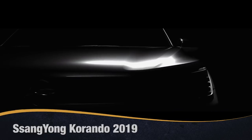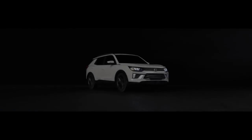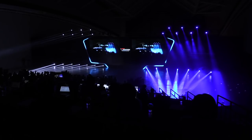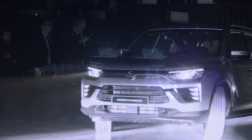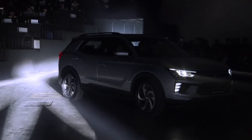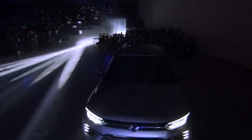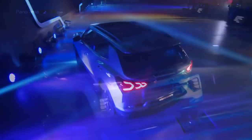El nuevo SsangYong Korando 2019 es la cuarta generación del modelo. Llega totalmente remodelado con un nuevo diseño, un interior refinado y espacioso de calidad superior, nuevos sistemas de asistencia y seguridad y conectividad de vanguardia. Si bien el nuevo aspecto altamente contemporáneo está diseñado para atraer a un perfil de cliente más joven, el diseño extremadamente práctico y espacioso atraerá a todas las edades.